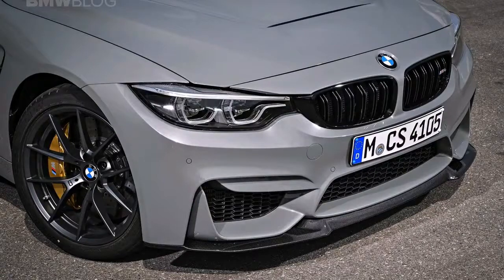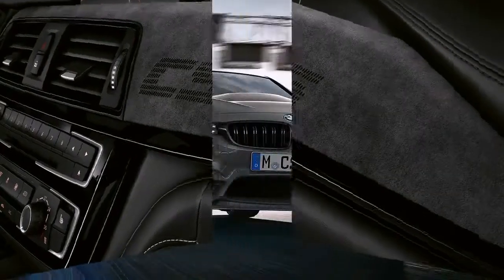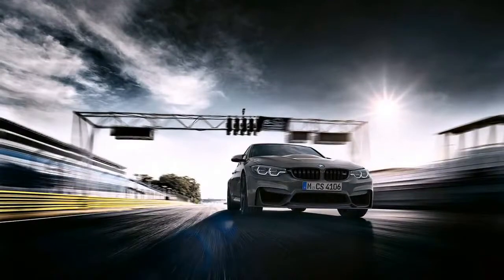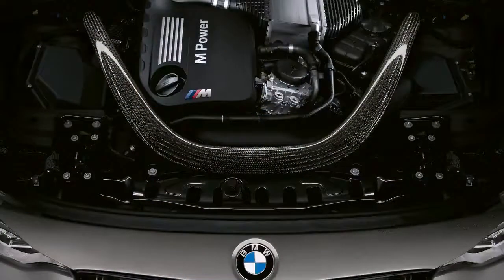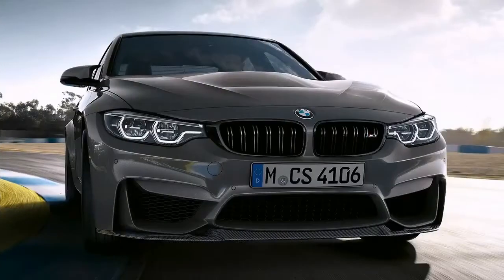When BMW launched the M4 CS, we deemed it to be the Goldilocks variant of the M4 product range — not as spicy as the M4 GTS, but tastier than the standard M4 Competition Package.